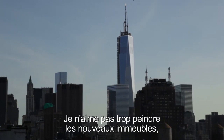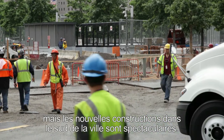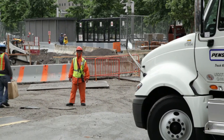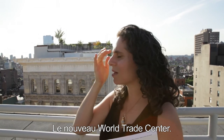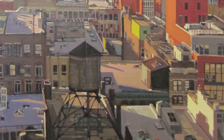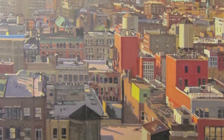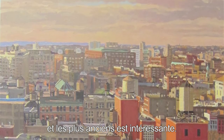I don't really enjoy painting the new buildings, but there's something quite spectacular about what they're doing in downtown New York right now. They do crop up in my paintings — the Freedom Tower. And it's interesting, the juxtaposition between the new buildings and the old.